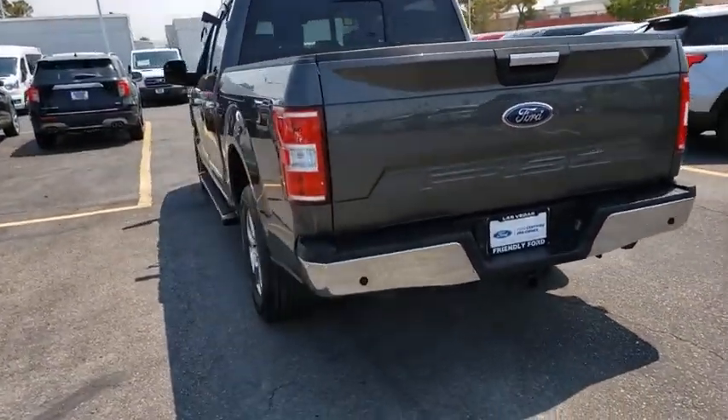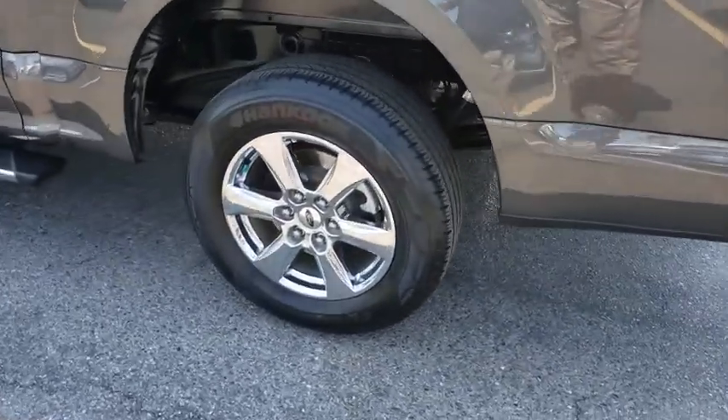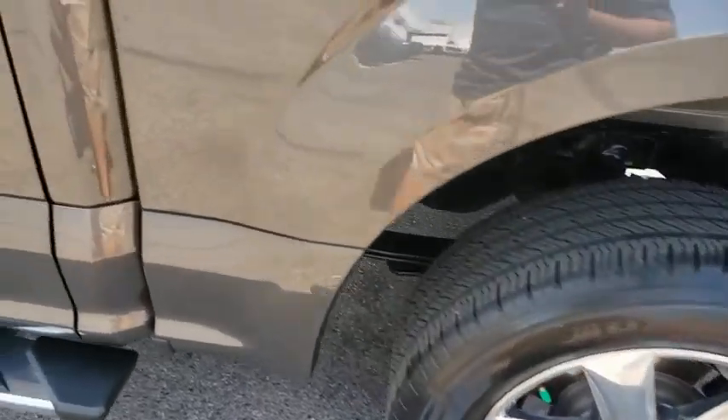Alloy wheels, four-wheel disc brakes, center armrest, fog lights, power windows, security system, electronic stability control, rear window defroster, heated front seats, and CD player.